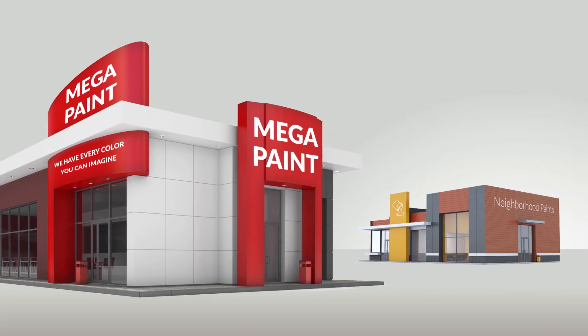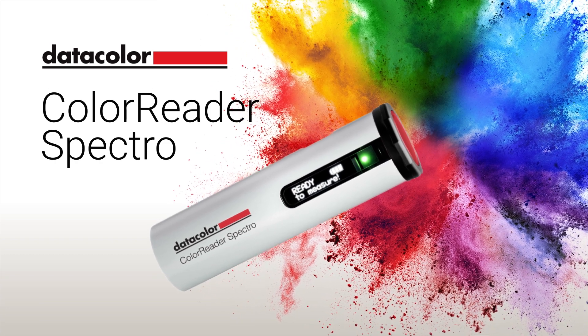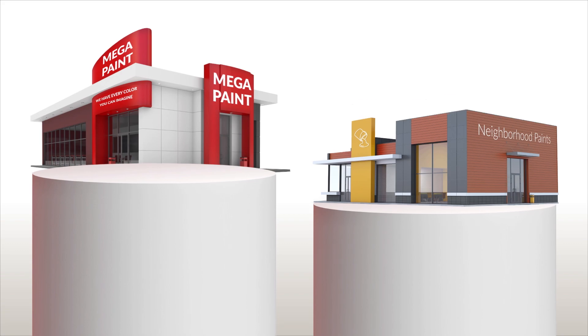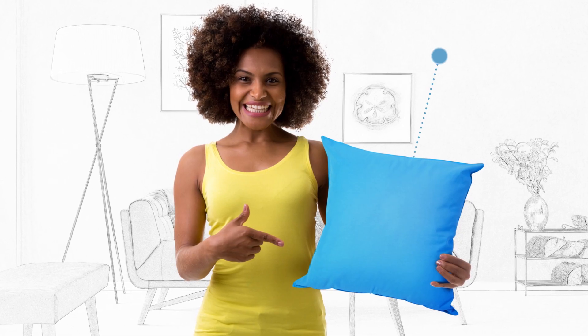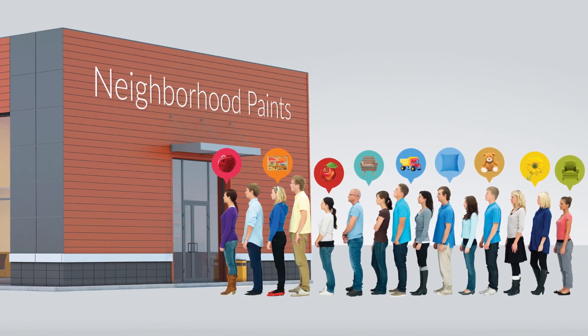What if you could even the odds with your biggest competitors? The ColorReader Spectro is an affordable, handheld, Bluetooth device that puts you on a level playing field with the larger paint chain. It attracts and retains new customers by giving them just what they're looking for, and helps you realize the vision of a more profitable paint store.